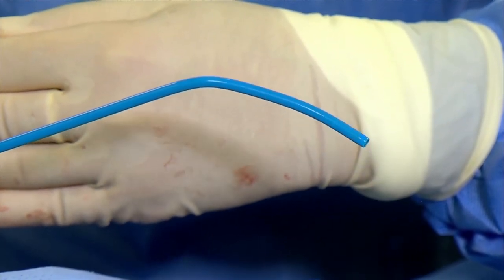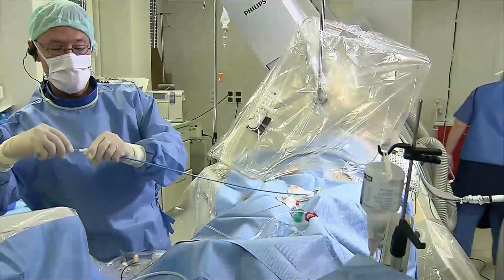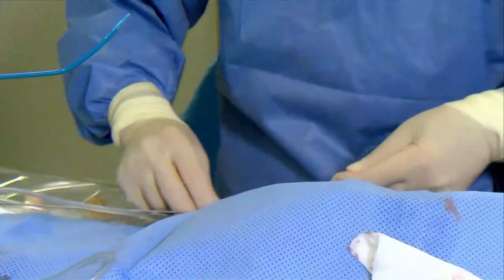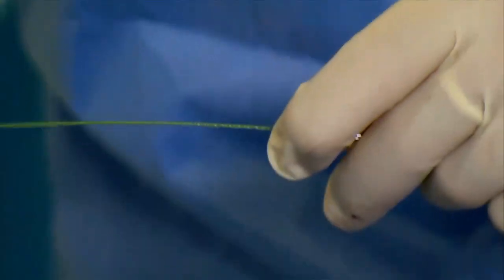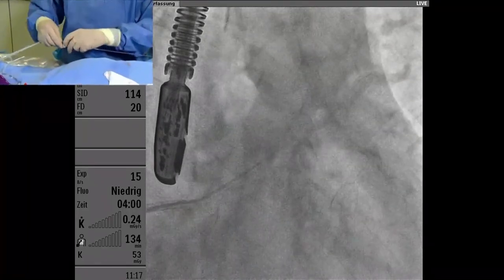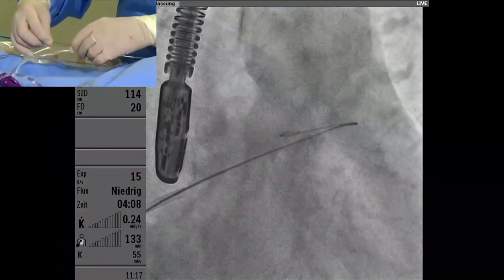So this is one curve in one direction. I rotate around and you see that there's a second curve — this is pointing anteriorly, so that's why it's called a double curve. I'm inserting the Amplatz extra stiff wire. I like to exchange the pigtail with a wire in the appendage — others prefer to do this with a wire in the pulmonary vein. Both options are good.